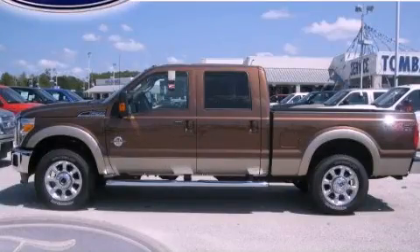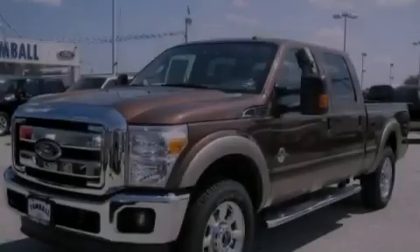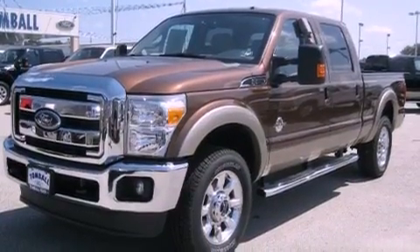This is a brand-new 2011 Ford Super Duty. Whether hauling, commuting, or towing, this truck is the right one for you.